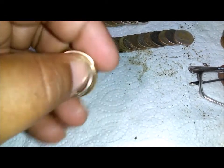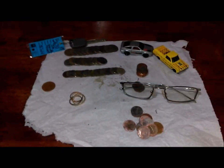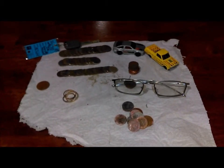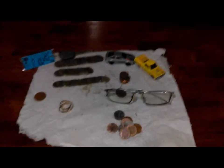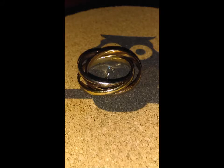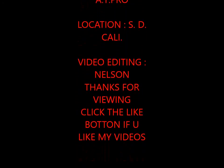I feel bad for the person that lost it, but that's my haul here. I'll catch you on the flip side — all right guys, happy hunting. Thank you.